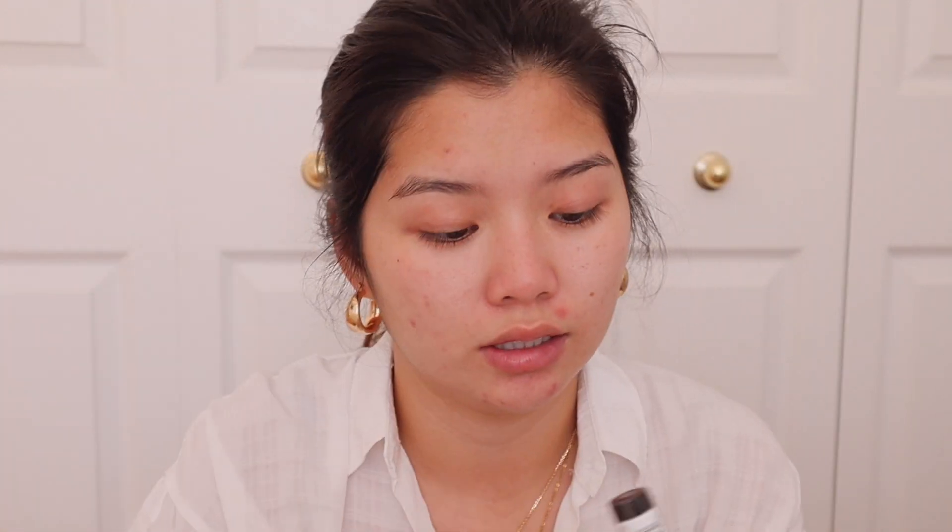I got three new concealers I want to try: the Milani Concealing Perfect, the NYX Can't Stop Won't Stop, and the Hydrating Camo Concealer from e.l.f. I am so picky with concealer. The only concealer I actually like is the Too Faced Born This Way Concealer. But because I want my channel to really be showing you guys affordable products, I want to find a better alternative, because that concealer is money.